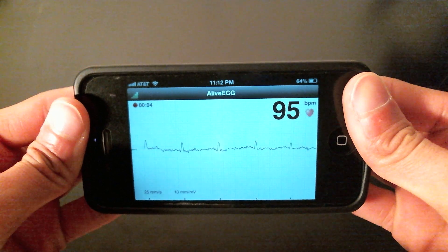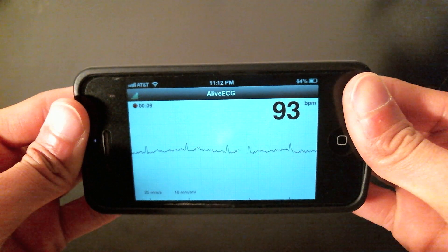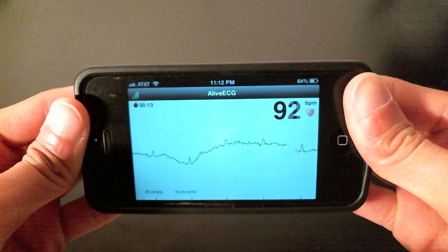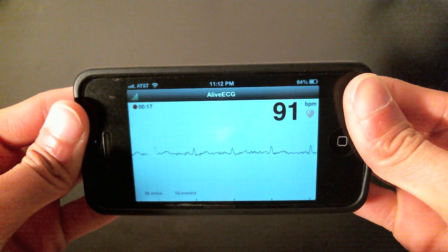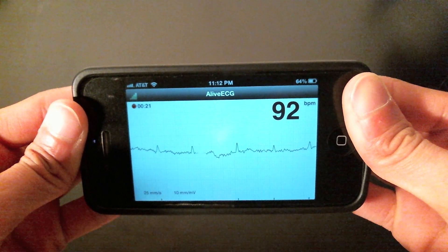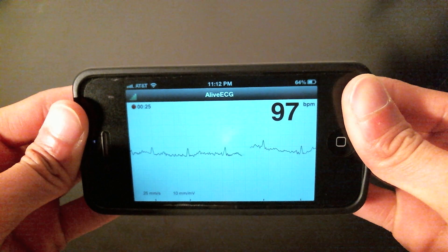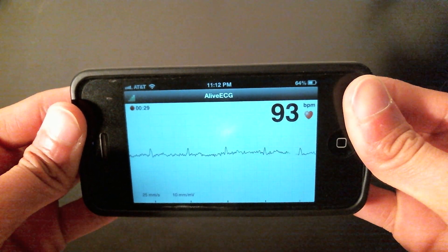In general, I did find artifact to be a bit of a challenge, though there are some ways you can get around that. So what can we take away from the tracing? Well, I think you can see the QRS complexes pretty well, and most of the time you can see the T waves pretty nicely as well. So I think we can tell whether we're in a narrow or wide complex rhythm, whether it's irregular or regular, and whether there are any major ST segment deviations or QT interval abnormalities.